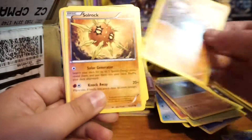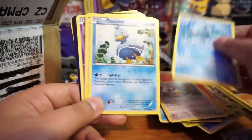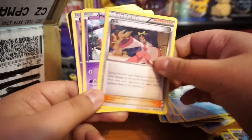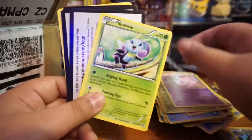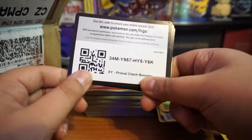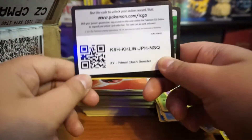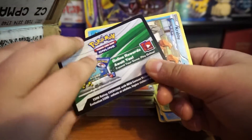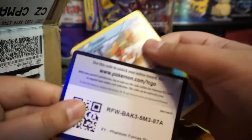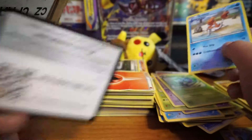Aerobike, nothing exciting. Trip Coin — says uncommon but I doubt it. Deino. Snivey and Primal Clash, another Primal Clash, and Phantom Forces.